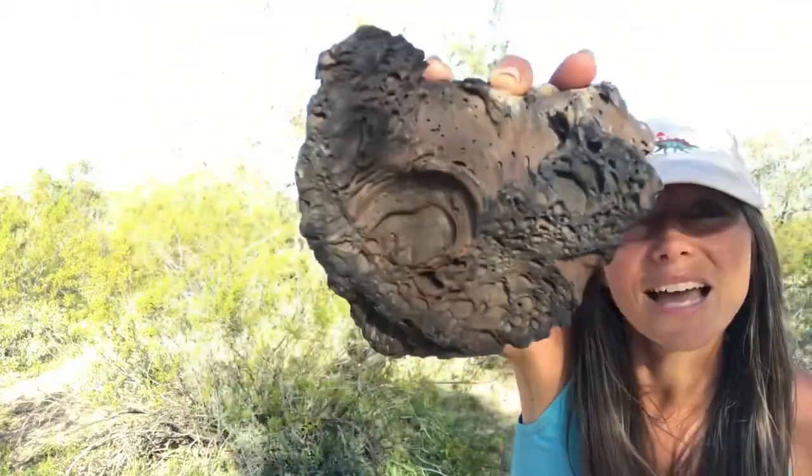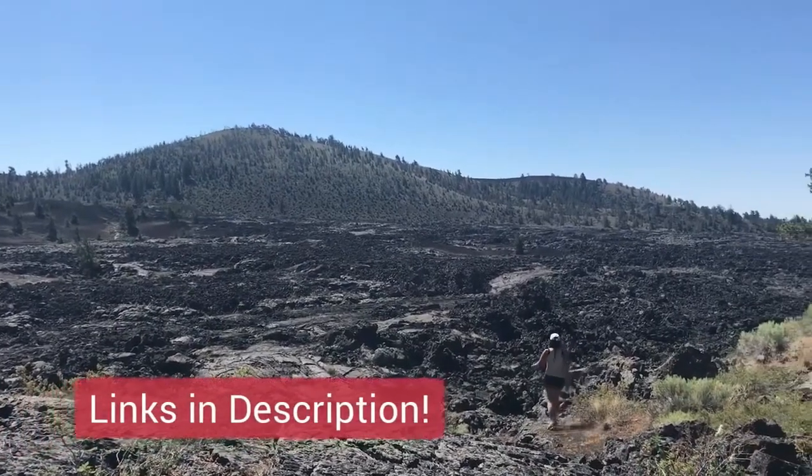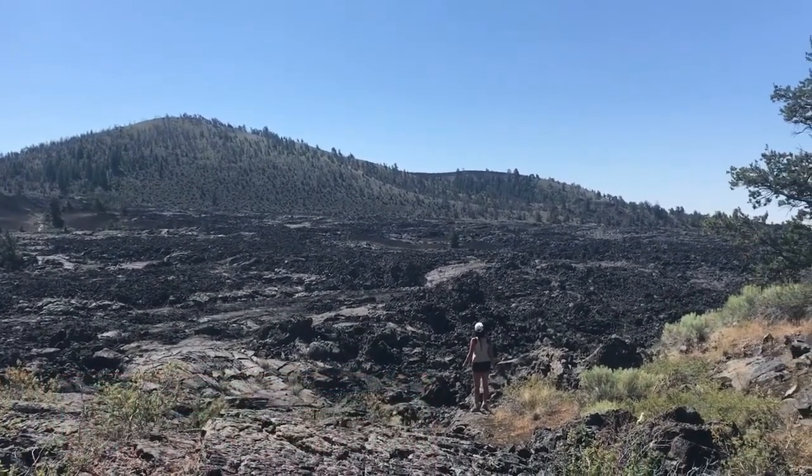If you want to know more about any of these cool things I talked about today, there's a virtual field trip here already for each of the locations. Or just subscribe and join me on the next adventure.